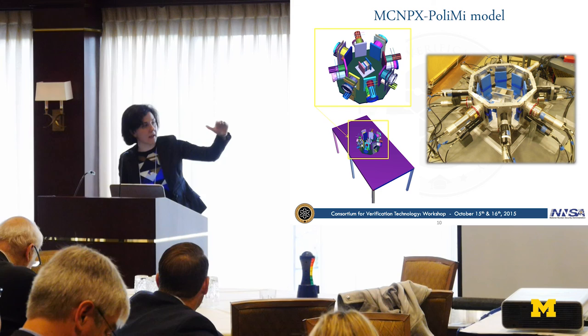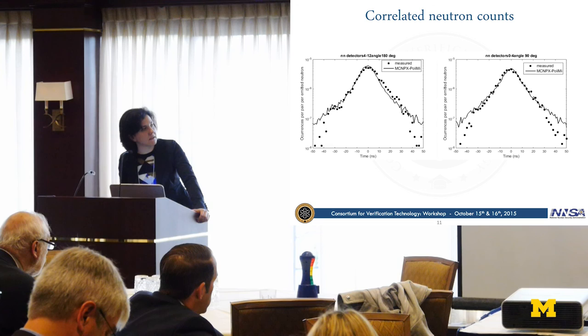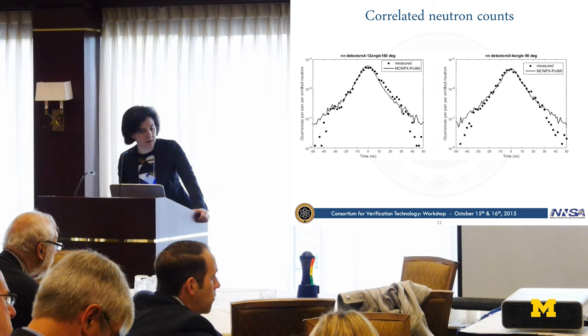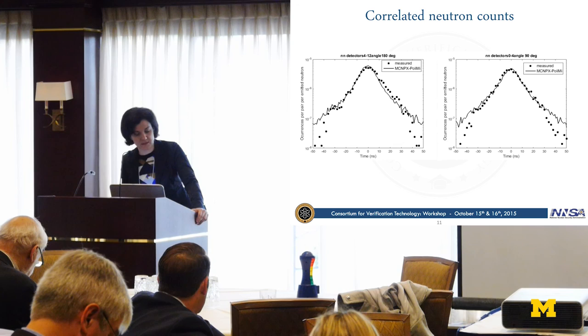Here are the first results—correlated neutron counts. On the left side, you can see the double correlations for two detectors placed 180 degrees from each other. The dots are measured data and the solid line is simulated. On the right side, the 90-degree pairs—two detectors displaced at 90 degrees from each other. You can see a slightly broader distribution for the 180-degree case, mostly due to crosstalk.